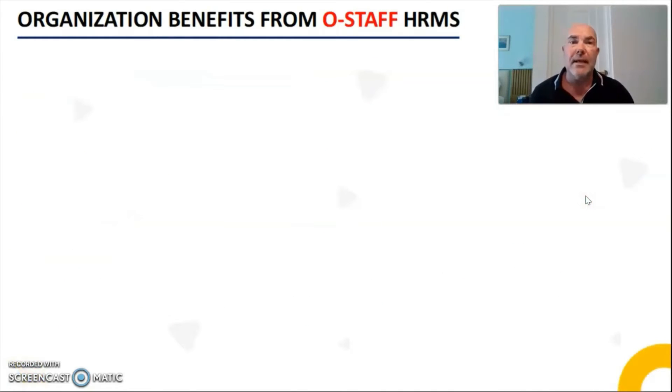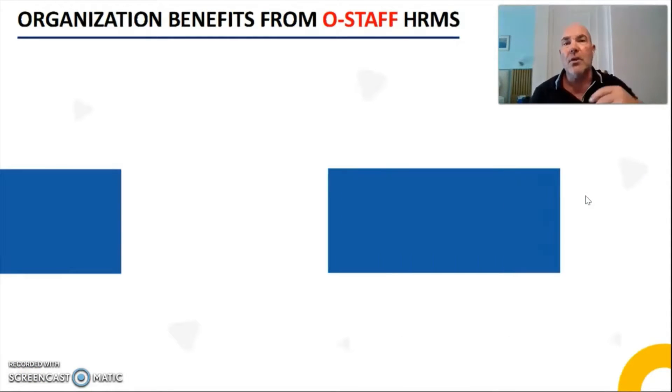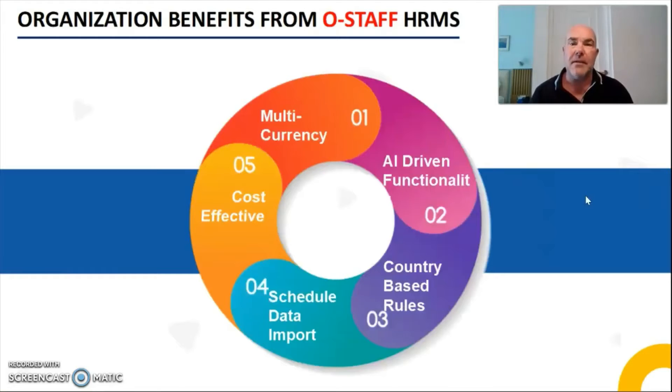We've trialled this and we get such good feedback from the employees. Also, OStaff has multi-currency integrated into its payroll. This means if you have locations around the globe and you want one platform that covers everything, you only have to input the currencies for those departments once and it automatically works out where these staff work.